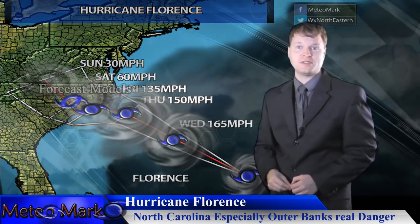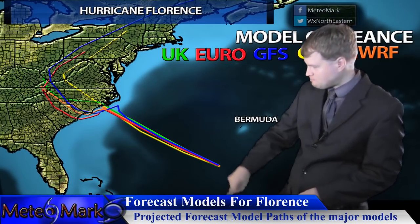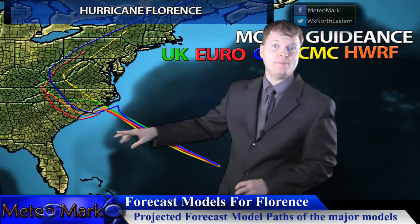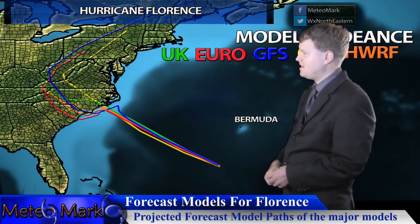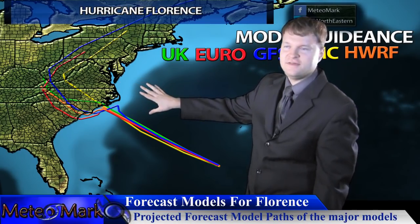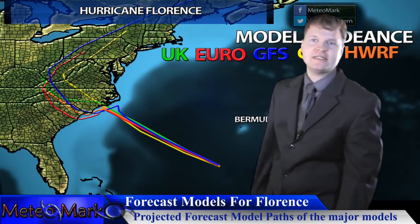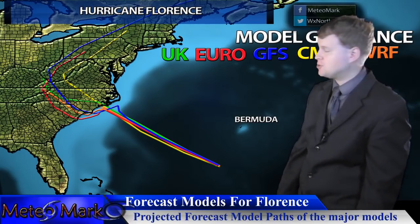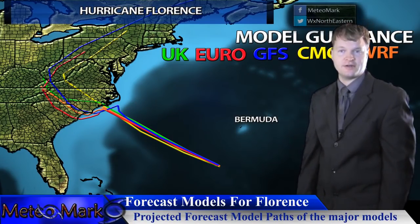Looking at the model particulars — the Euro today shows a very interesting development similar to the GFS, only the Euro has it happening a bit further south. The GFS does a little loop continuing off the Outer Banks of North Carolina, scrapes the outer banks, does a loop off the coast, retrogrades to the southwest along the Gulf Stream picking up further energy and strength, and then brings it inland near Wilmington, North Carolina.